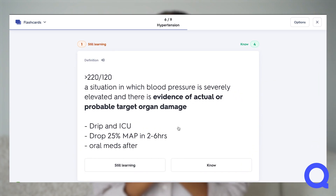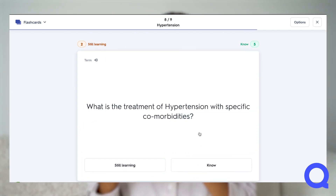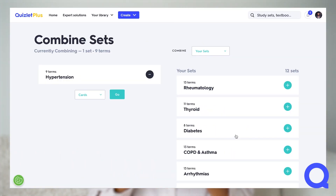Both active recall and spaced repetition are most frequently practiced on flashcards. Quizlet study modes really help you apply these principles, and I will show you how. I like to use flashcards and test mode the most. As I read or listen to a lecture, instead of writing notes, I will directly make flashcards with a question on one side and the answer on the other. Once I have created a set of flashcards, I can then easily practice active recall by reviewing them to see how much I remember. I can also turn these flashcards into tests. When creating my study plan for a specific exam, I use the Quizlet feature that allows me to combine the flashcard sets that I need. I can then use the learn mode on Quizlet on the giant set to assess where I am.